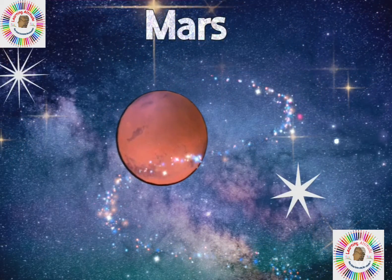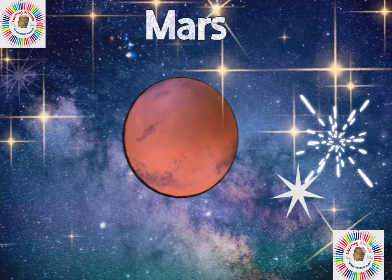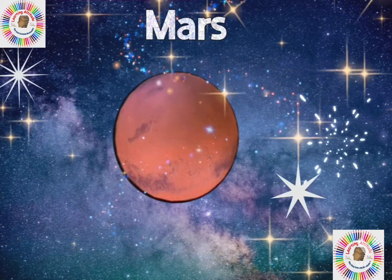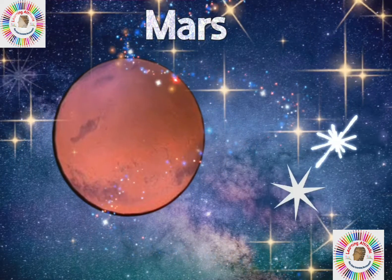The next planet is Mars. It is the fourth planet in our solar system and it is called the Red Planet. Mars has two moons.